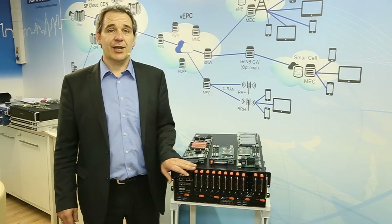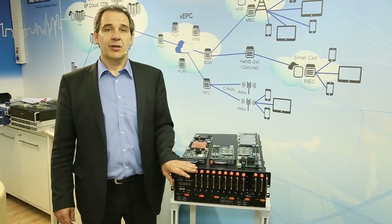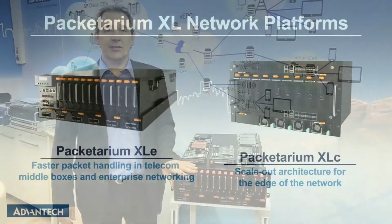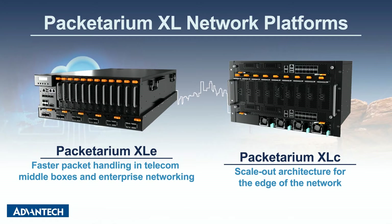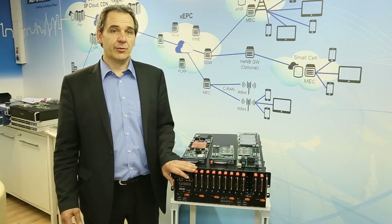We're also taking this another step further with a new platform that has also been announced, the Packetarium XLC 6009, that carriers and operators can use to bring NFV capabilities out from the data centers through central offices all the way to the edge of the network.